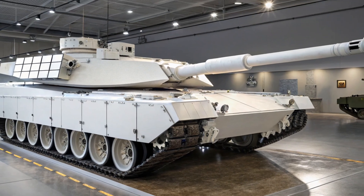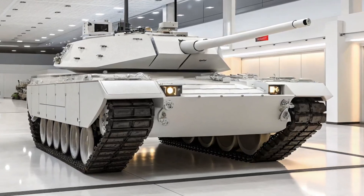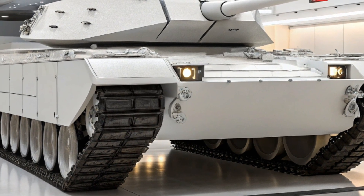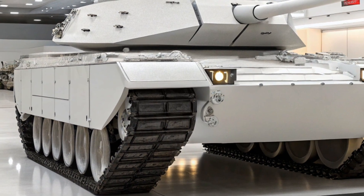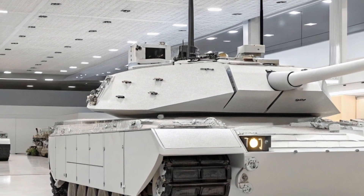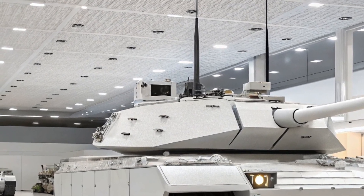The 2026 Abrams X is developed by General Dynamics Land Systems as the successor to the legendary M1 Abrams series. With decades of proven performance behind it, the new model brings a bold step forward. It's lighter, faster, smarter, and designed for the digital age of warfare.